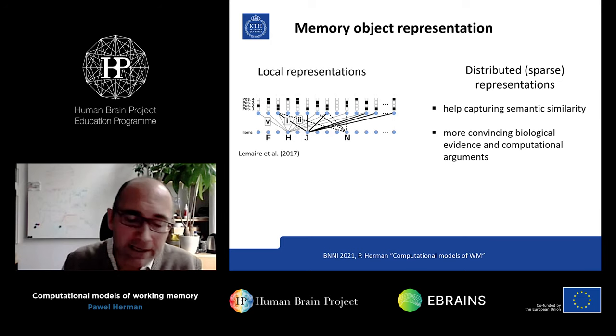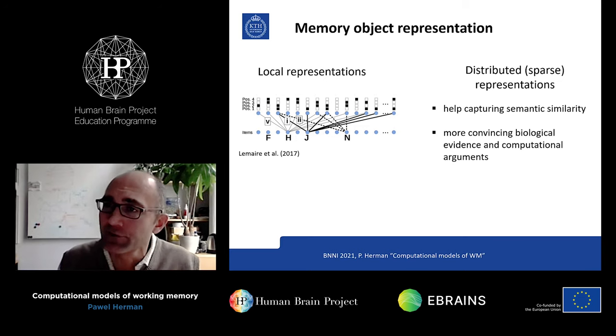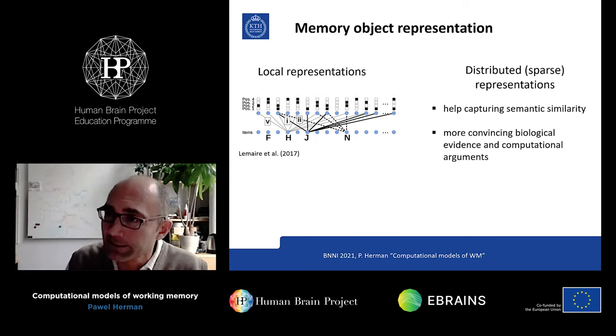I wrote also 'sparse' here, because we know that one of the key hallmarks of activity in the brain is sparseness. Distributed representations help capture semantic similarity — if you have distributed representations, you have degrees of freedom to say that one memorandum is more similar to another. There's been debate whether that aspect is important for working memory, but there's growing evidence it's not really, though for the memory system as such — long-term memory storage — it is. We converge on distributed representations largely because of the more convincing biological evidence, but also there are strong computational arguments in favour of them.